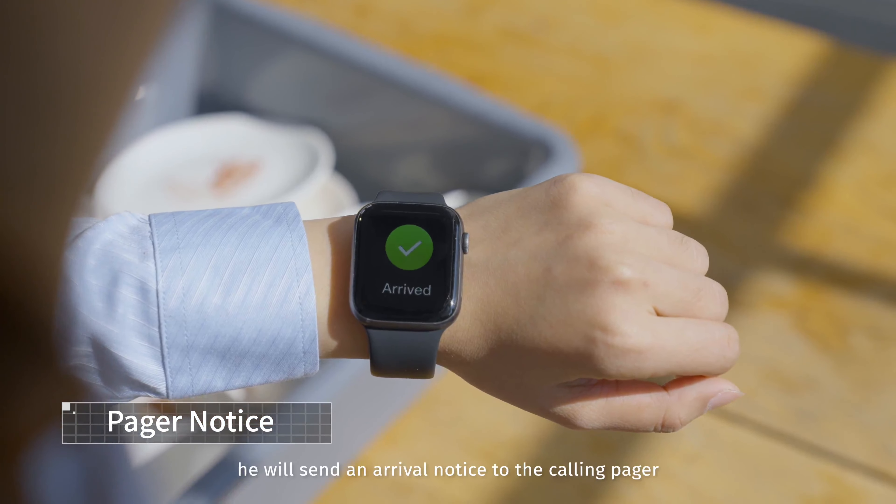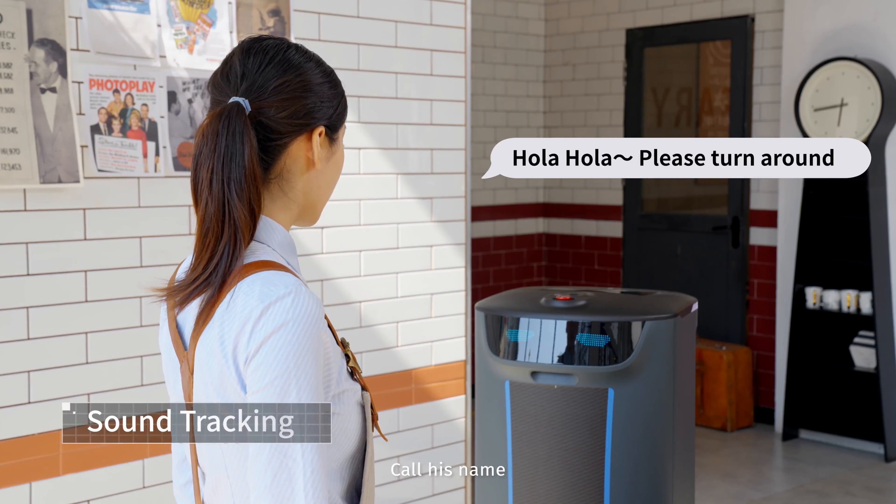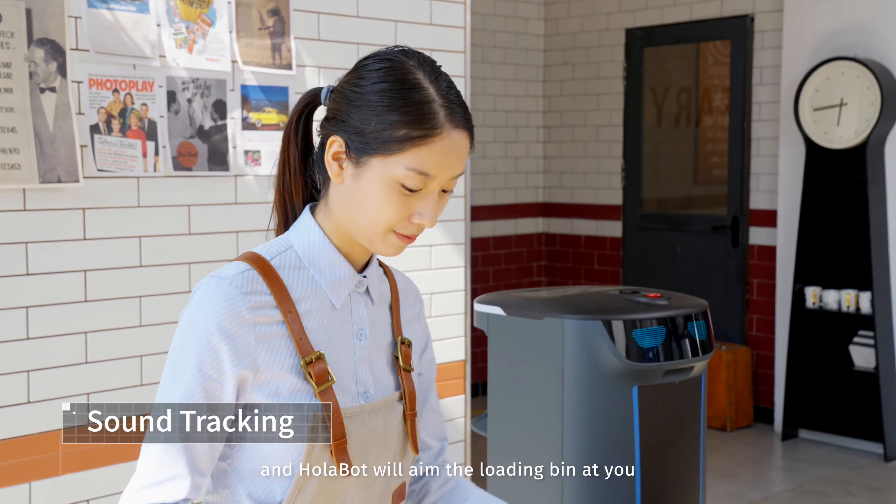When approaching you, he will send an arrival notice to the calling pager. Call his name and Holobot will aim the loading bin at you.